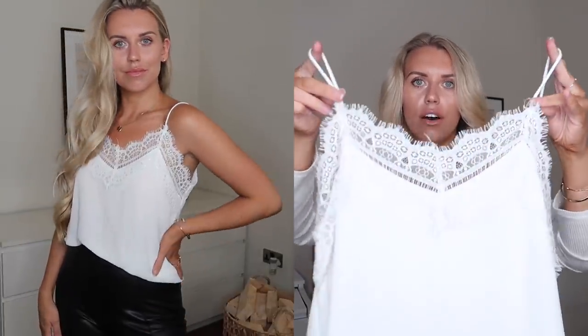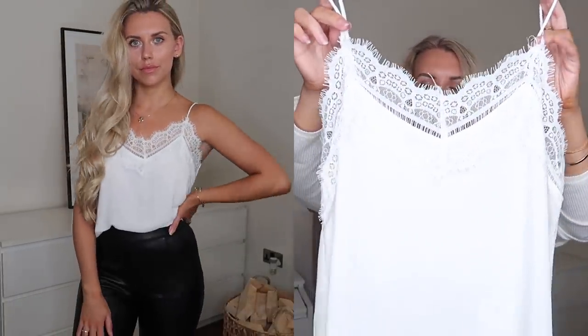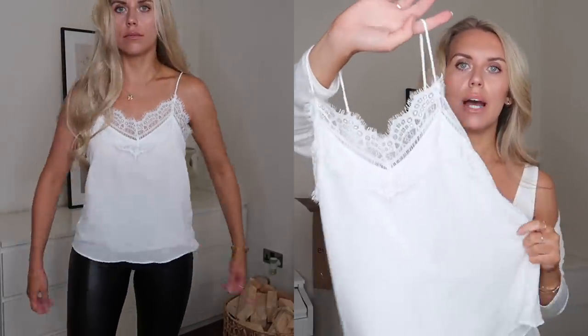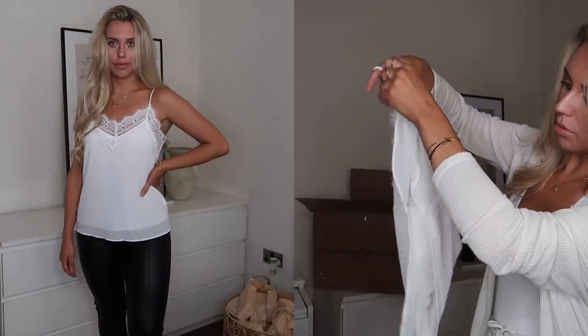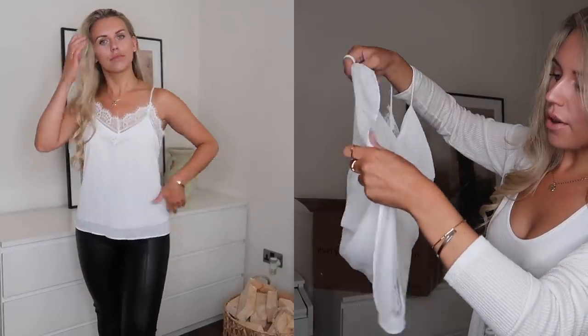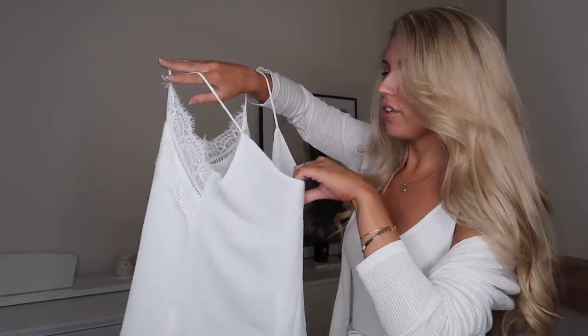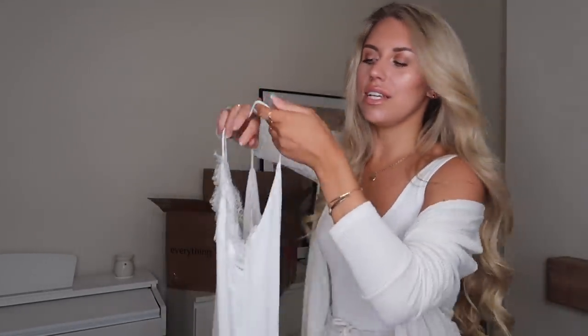Next up is a simple basic strappy cami top. I love the thick lacy design on the front — it comes in multiple colourways and I tested the waters with white. With a nude bra underneath it would be absolutely fine. It's actually double-lined on the front, which is a nice touch — that added security of it not being sheer. Love this one.